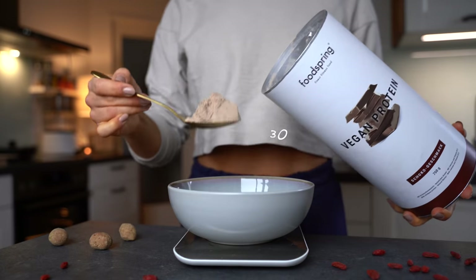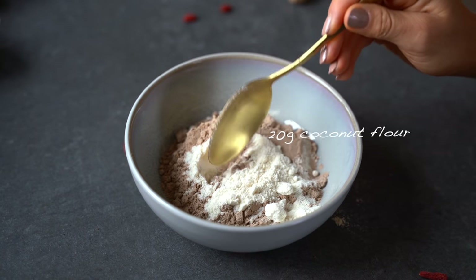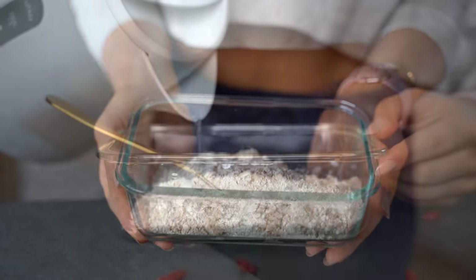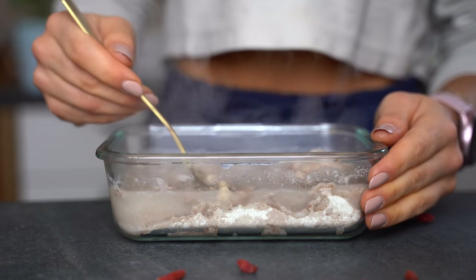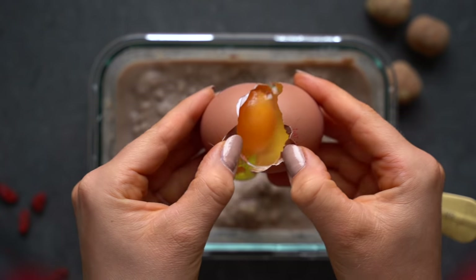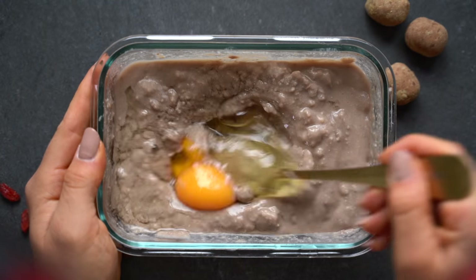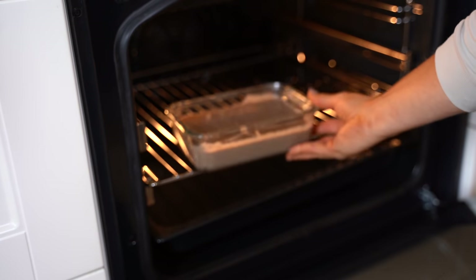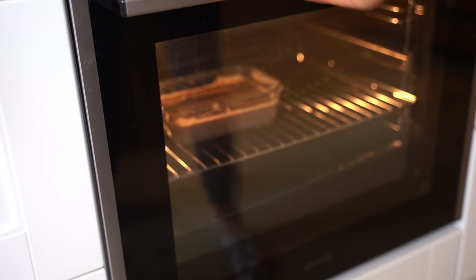All you need is 30 grams of oats, 30 grams of vegan protein powder, and 20 grams of coconut flour. I'm using instant oats, coconut flour, and vegan protein to get a really nice cookie dough texture. Then I add some hot water, mix all the ingredients, add one egg, mix again, and then it's ready for the oven. I bake the whole oat mix for 20 to 25 minutes.